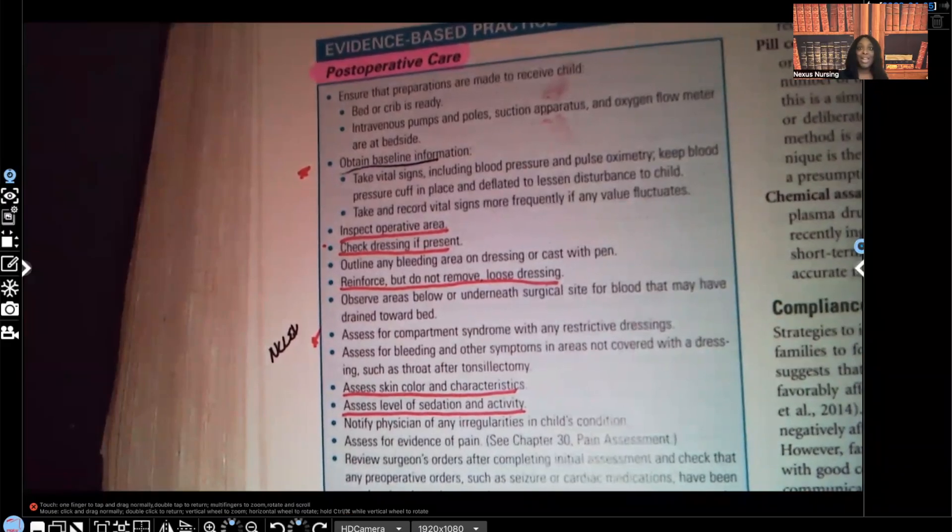Hi guys, it's me, Professor D, and welcome back to my YouTube channel. On this video, we're going to be covering peds, and I'm going to be going over the hospitalized child. Specifically, I'm going to be going over post-operative care and skin care.